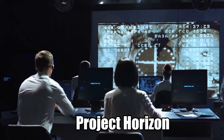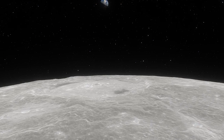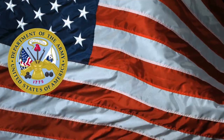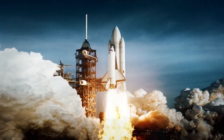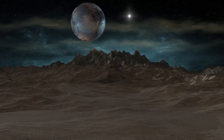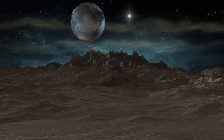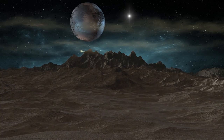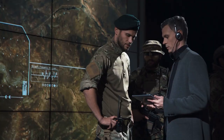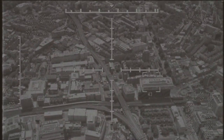Project Horizon was part of a study in 1959 to build a secret base on the moon. This was a time when the United States Department of the Army, along with the Navy and the Air Force, had total control over the space program. The project aimed to create a lunar outpost from which the military could practice surveillance of the Earth, as well as serve as a base for moon exploration and military operations — things like bombing the enemy from space.